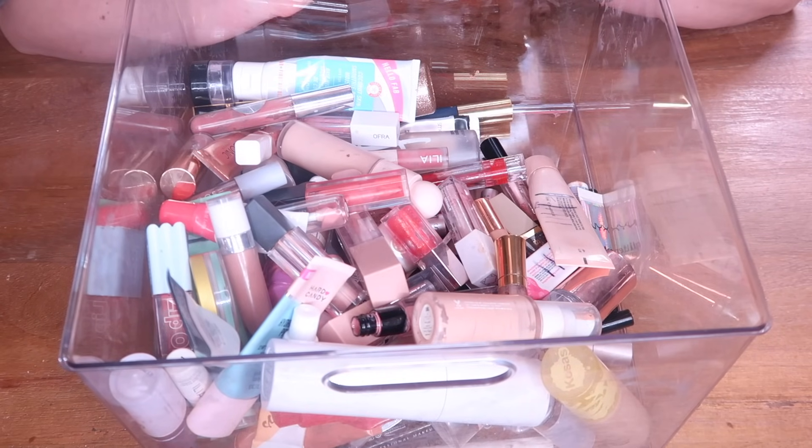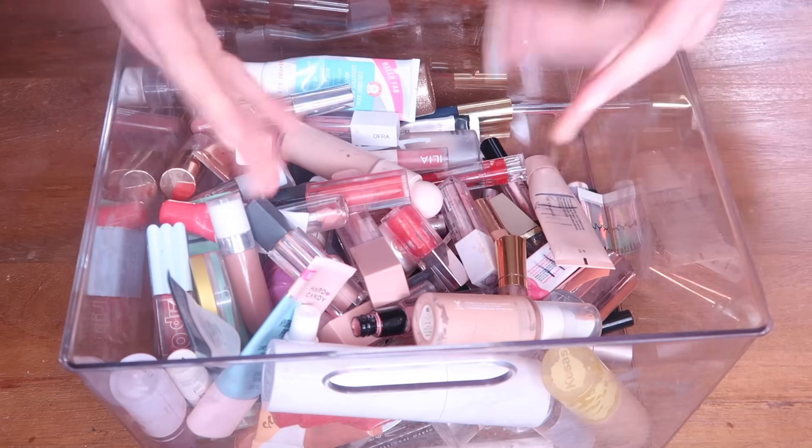I'm so proud looking at all of this. I know I have a large makeup collection but it feels so good to work hard to empty out products and not let things just sit and go to waste. That's going to wrap it up for today's video. Thank you guys so much for sticking around and for always supporting me and my channel. I'd love to know what products you finished this year and how many empties you had — let me know down in the comments below. I love you guys so much and I'll catch you in my next video — bye!